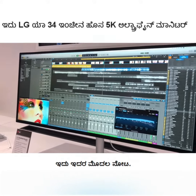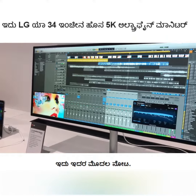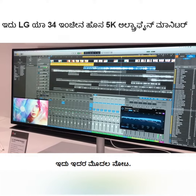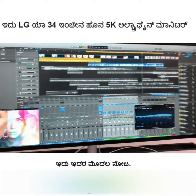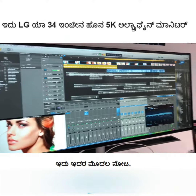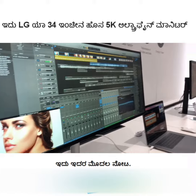It has 600 nits of brightness, Thunderbolt 3 connection, DisplayPort, and HDMI ports. Essentially, if you're someone that needs a wide monitor for activities like Final Cut Pro or sound editing — like you can see out here — this is something you should consider.